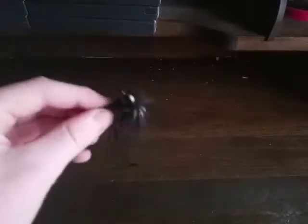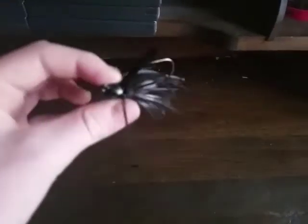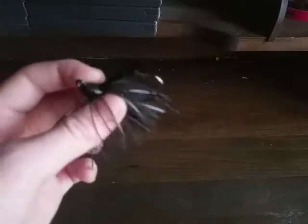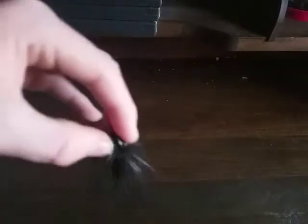My favorite jig has to be this black Bitsy Bug jig. It's my favorite to throw at nighttime because it has a glare off of it when I throw a trailer on. I don't have a trailer on it right now since one broke off. It has a very nice weed guard. One thing I'd wish for is a bigger skirt so it looks better in the water.